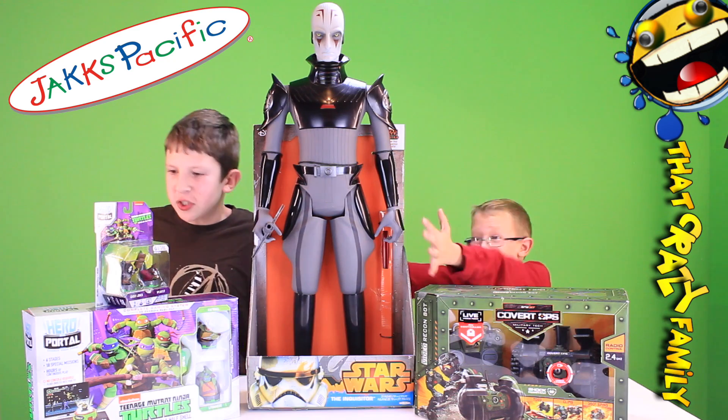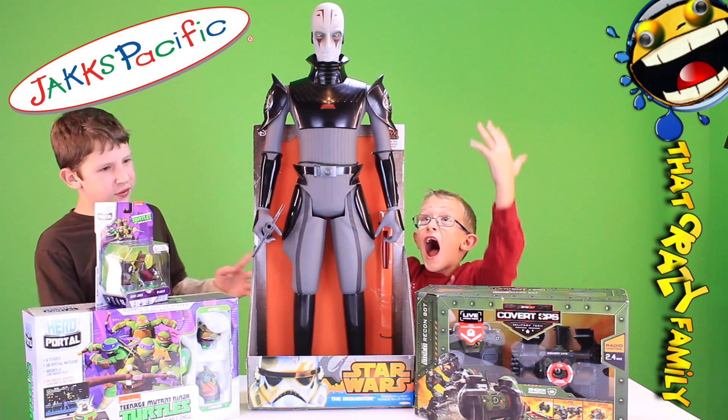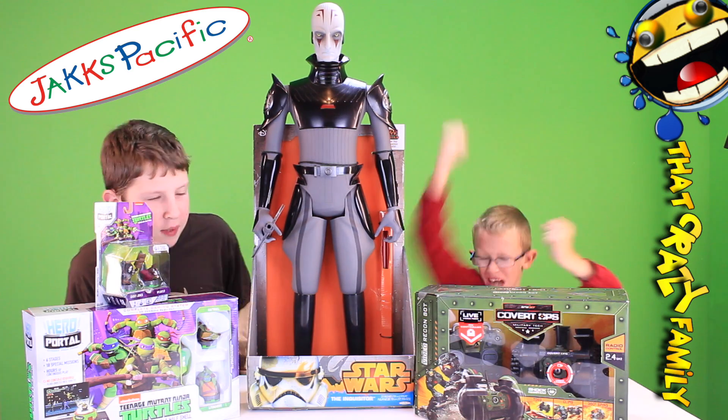We got the Teenage Mutant Ninja Turtles Hero Portal, the Star Wars Inquisitor — dude, look at this guy, he's huge! — and my personal favorite, the Recon Bot for Covert Ops made by SpyNet. All from Jack Specific!